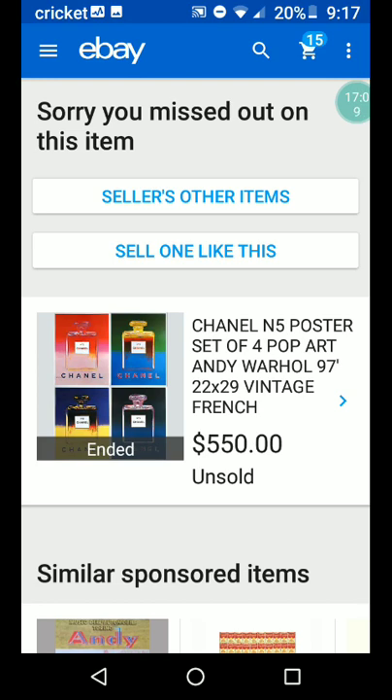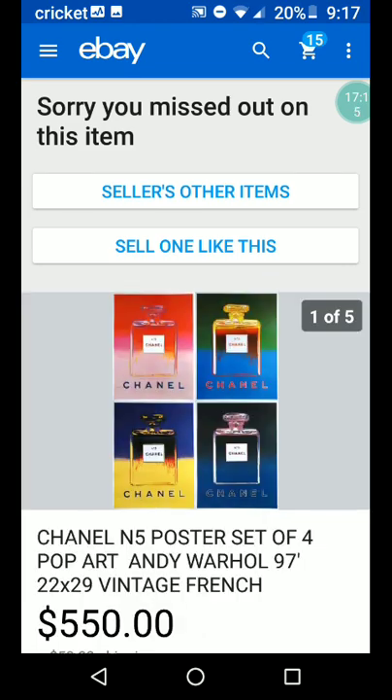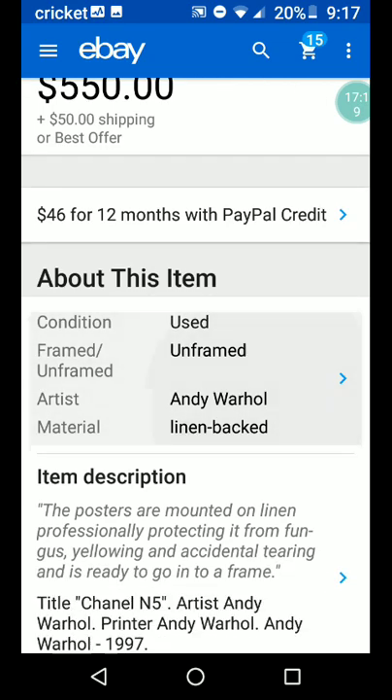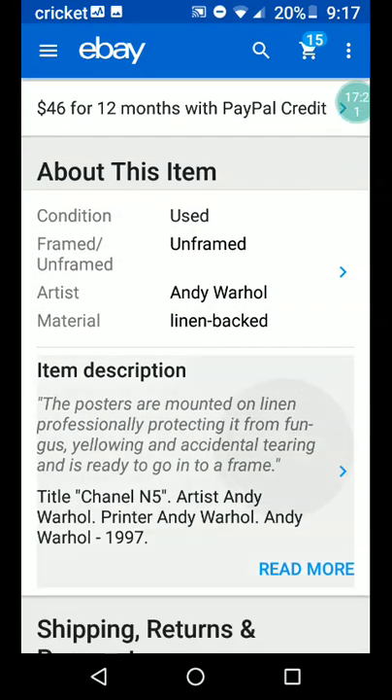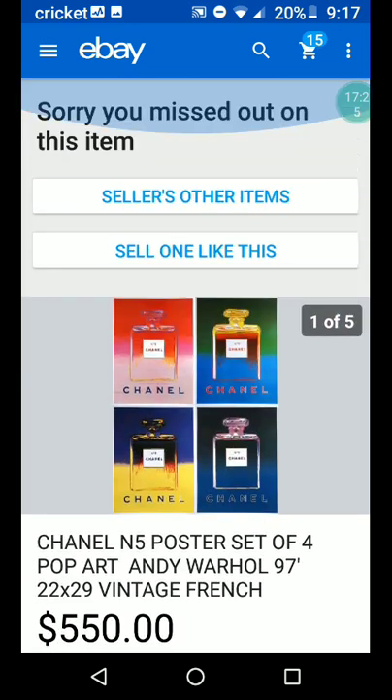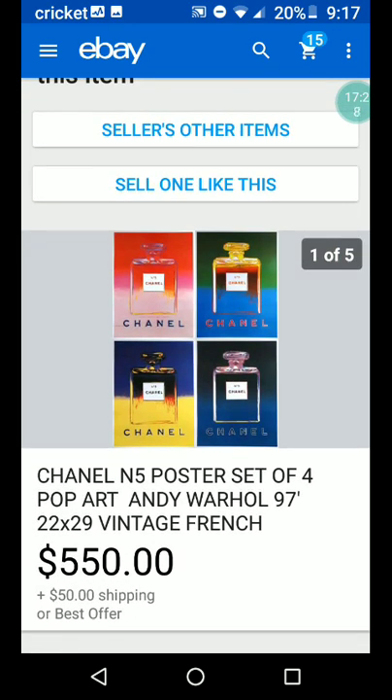Chanel No. 5 poster set of four pop art, Andy Warhol, 1997, 22 by 29, vintage French — $550 plus $50 shipping. Used, unframed, linen backed. It's a big poster. Chanel is another big name — if you haven't heard it before, that'd be another good one to do a study on.